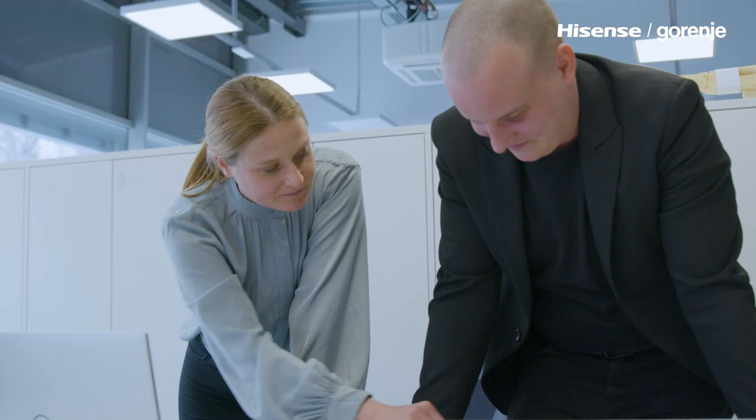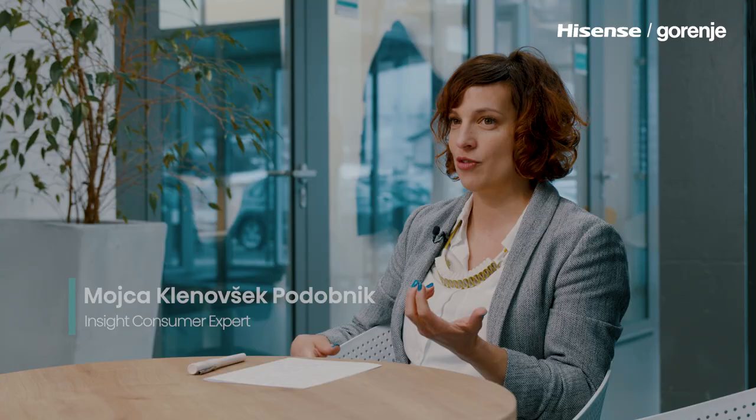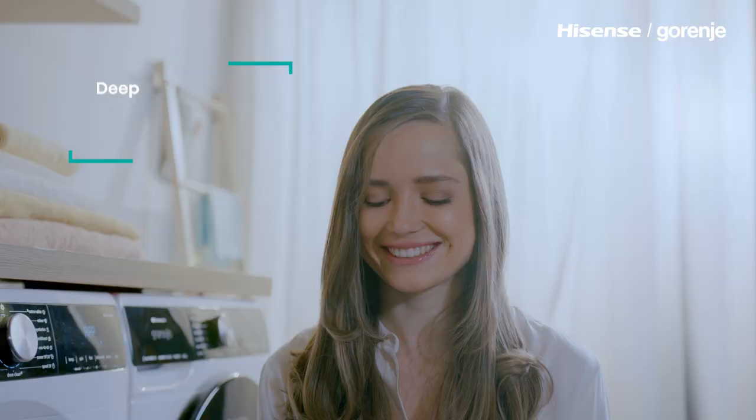Everything starts with the market and customer research. The end customer is always in the center of our attention — his life, needs and wishes. We try to understand how and why, and in what way they are opening or touching the other elements of the appliances.